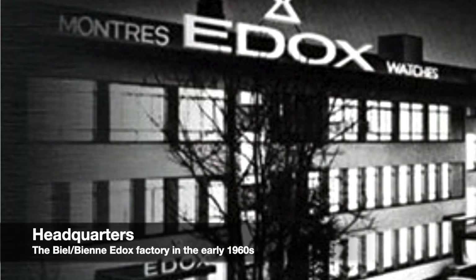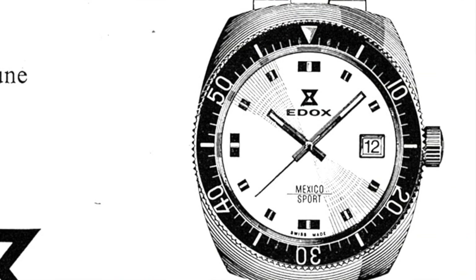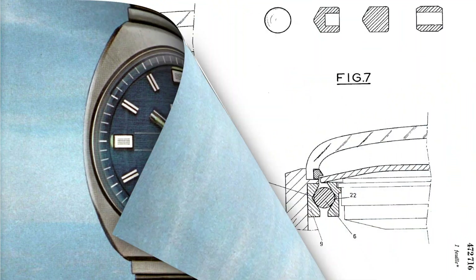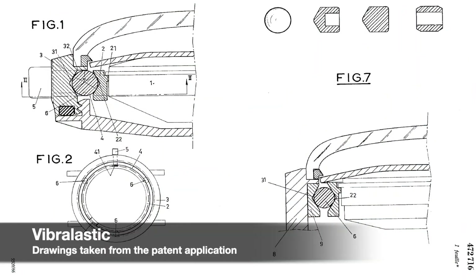One year later, the self-winding Acapulco model hit the market in two versions: the 101 with date indication and the 202 with date and day. Both featured several solutions meant to guarantee sturdiness and waterproofness.